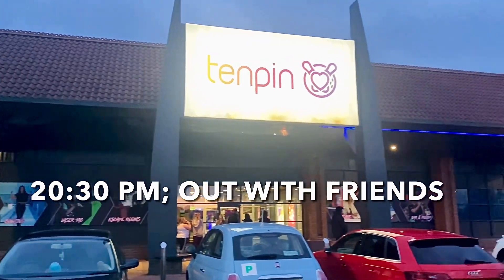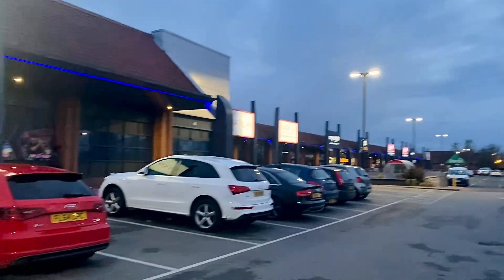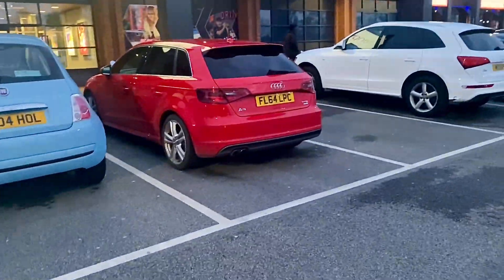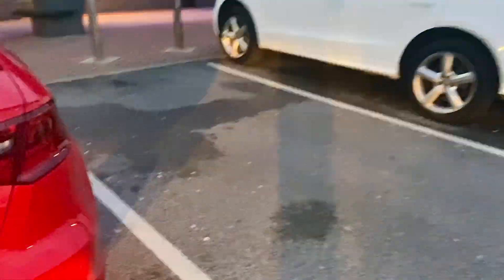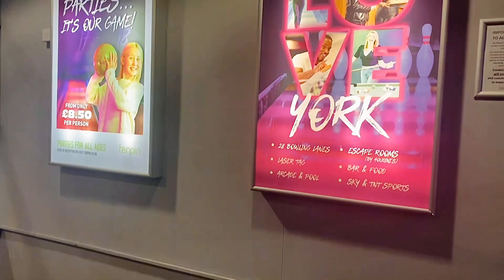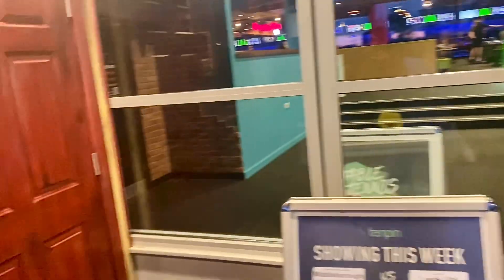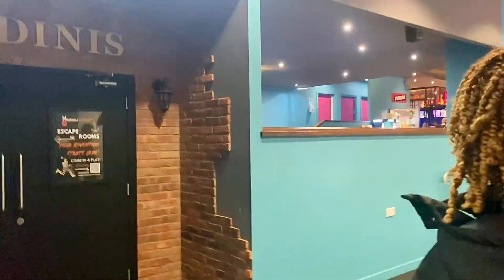I'm done bathing and everything. My friends asked me to go out with them today — it's something I usually don't do but I decided to honor it. So we're outside, guys! We are here to have fun and spend some quality time together. Come along!